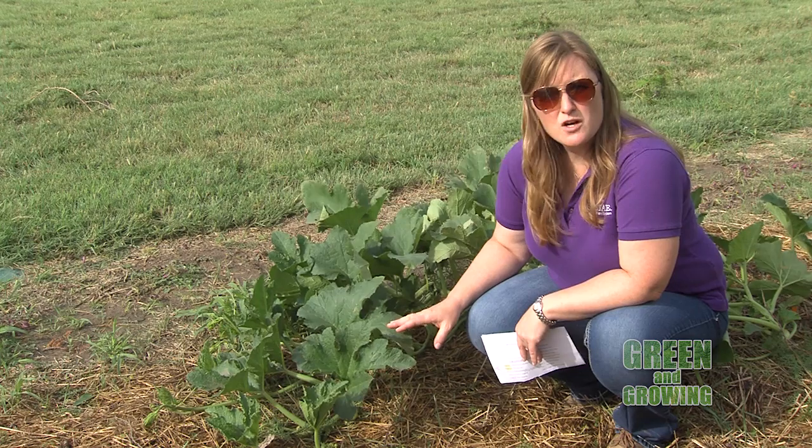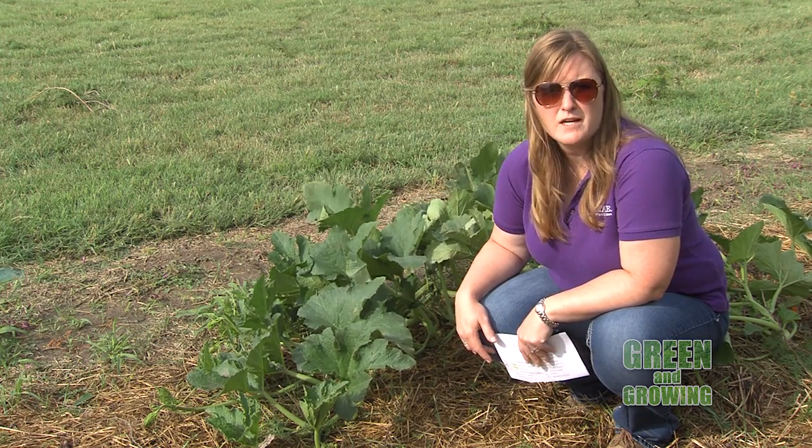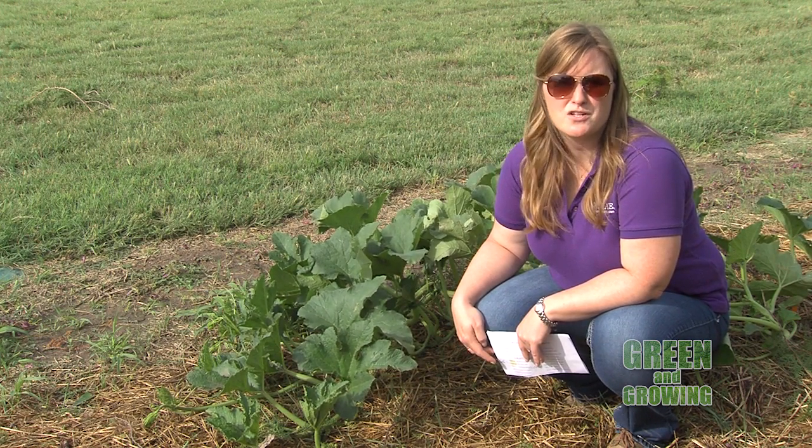If you have questions about squash bugs or other pests in the garden, contact your local Extension office for more information — we can help you out. Reporting for K-State Research and Extension and Eagle TV, I'm Holly Dickman, Ellis County Horticulture Extension Agent.